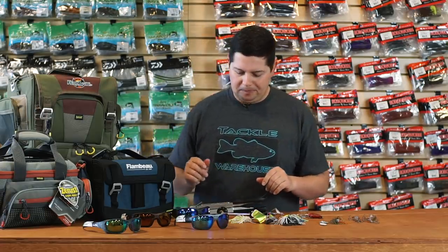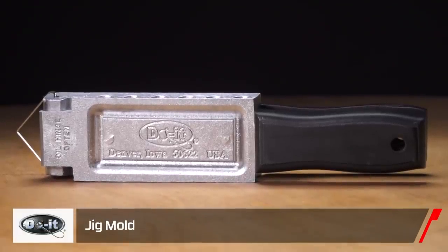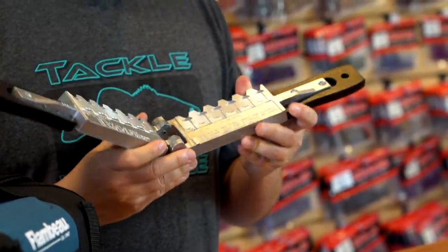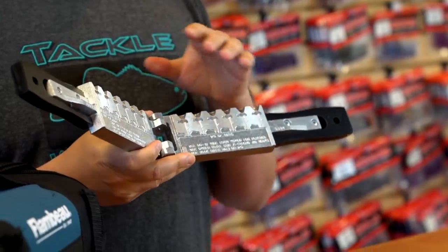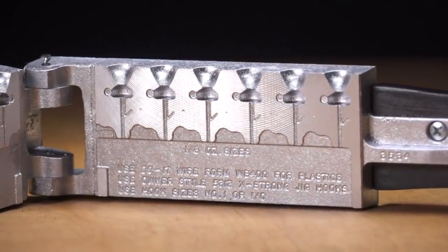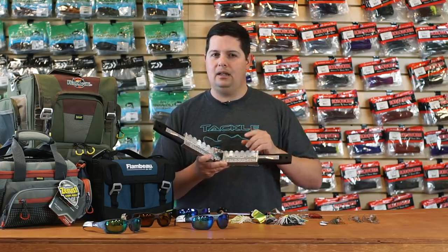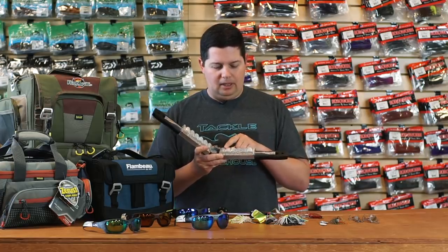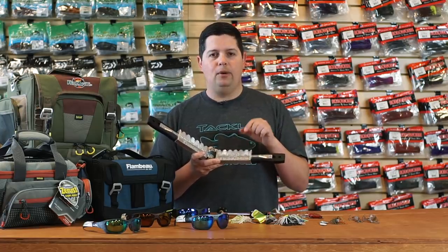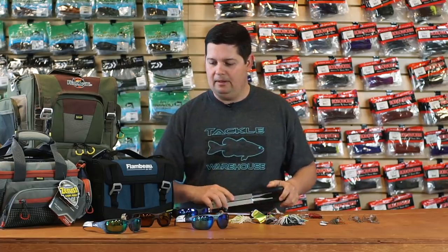Another DIY tackle project: we got the new Do-It Midwest Finesse jig mold. The Ned Rig has been one of the hottest techniques over the last few years, and Do-It is giving us Midwest Finesse jig head molds. These are a bit unique — most jig head molds have a variety of sizes, but we got three Ned rig molds where the molds inside are all the same weight. I believe we have 1/8 oz, 3/32 oz, and 1/16 oz — three sizes, six cavities each — so you can go to town pouring jig heads and powder coating them different colors. We also have the wire forms and hooks that go with them. Start pouring your own and save yourself a lot of money.